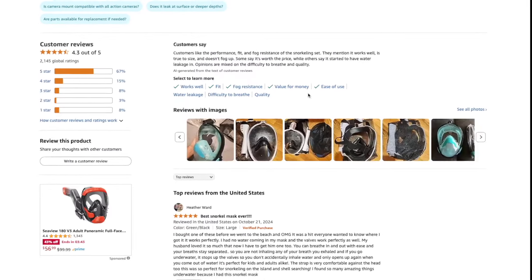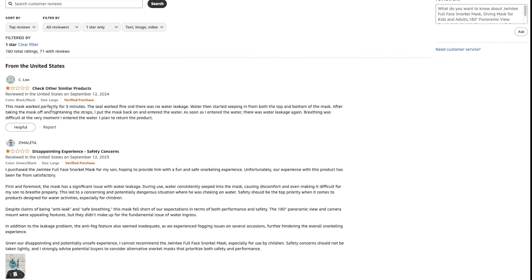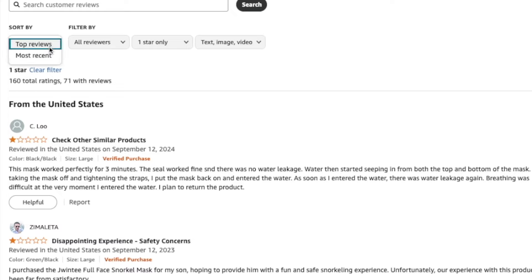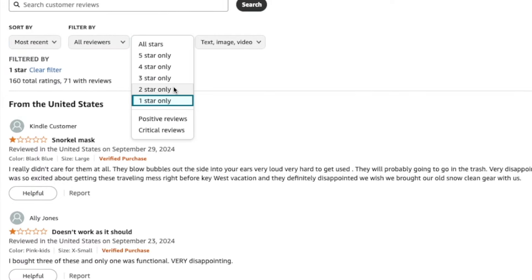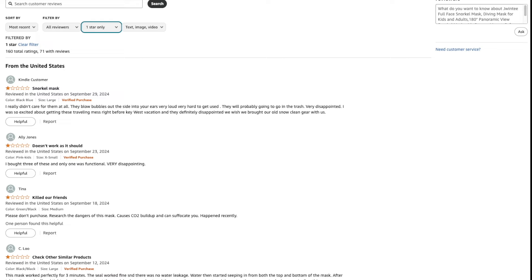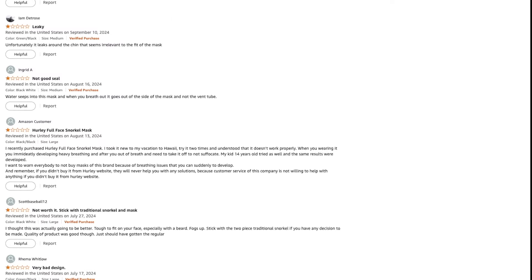There are also two additional ways you can get negative reviews removed — reviews that don't meet Amazon's review guidelines. Just like for sellers, Amazon has review guidelines for buyers, and if their review doesn't meet those requirements, you can have them removed. On your product listing, navigate to your reviews and click on the one, two, and three star reviews. Sort by most recent, then read through the reviews and take note of any that do not conform to Amazon's review guidelines — you can have those removed.